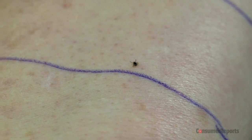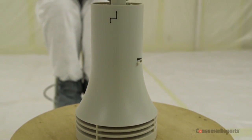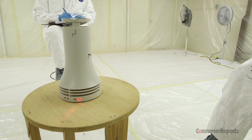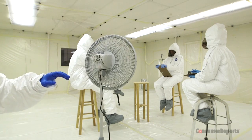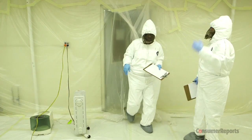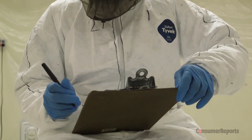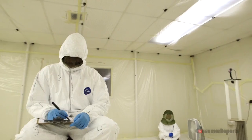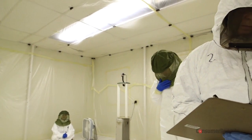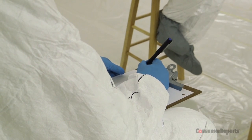We also test products known as area repellents that you might use in your backyard or on a picnic table. These include a citronella candle, a tabletop repellent blower, and an oscillating fan. We first cover two men and two women in high-density Tyvek suits to prevent bites, and then send them into a large room where we release 250 hungry mosquitoes. The testers sit on stools and record the number of mosquito landings on each other, looking at different sections of the body for fixed periods of time and marking it down on a tally sheet.